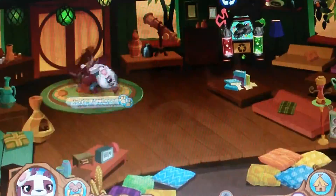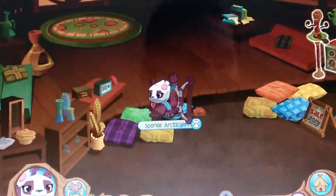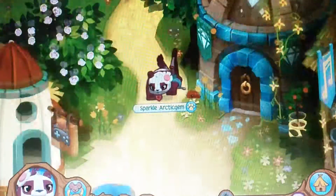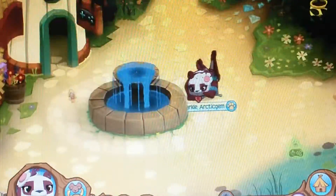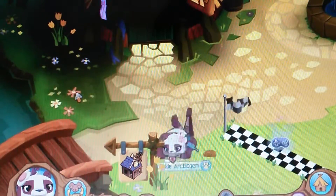Here's the other shop where you can buy things for your den. This is the diamond shop and here's the place where you can play games. Here's the friendship map thing.